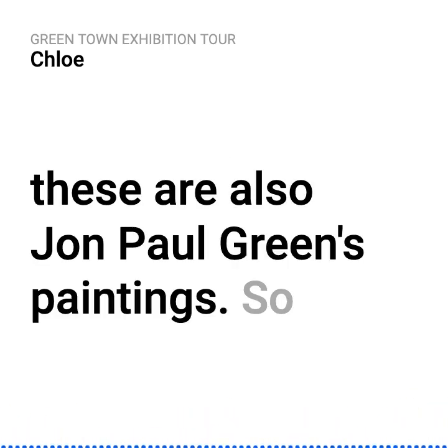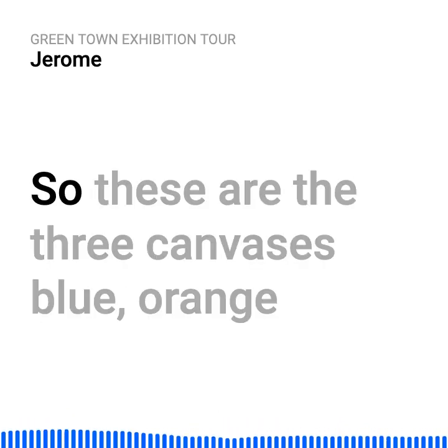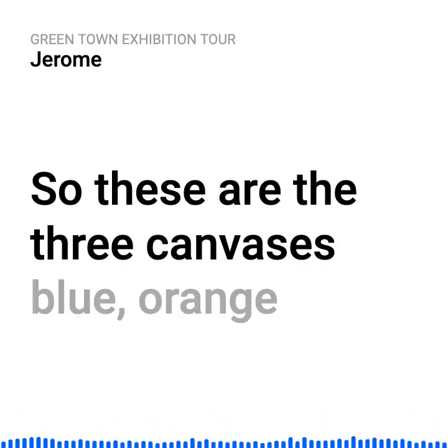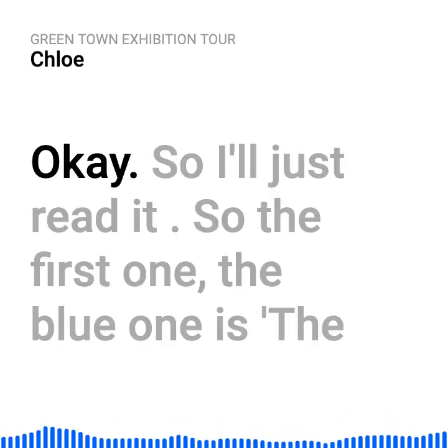These are also John Paul Green's paintings. He's got different messages on these as well. So these are the three canvases — blue, orange, and green. Tell me about these.